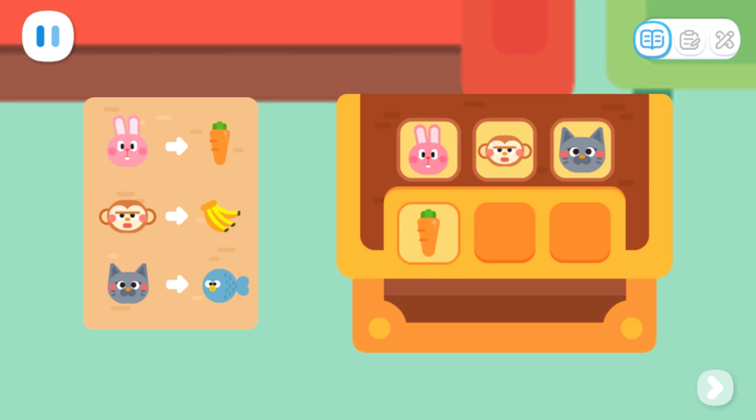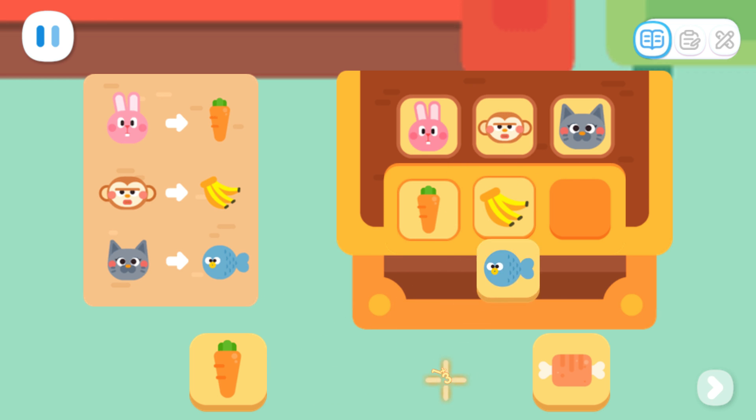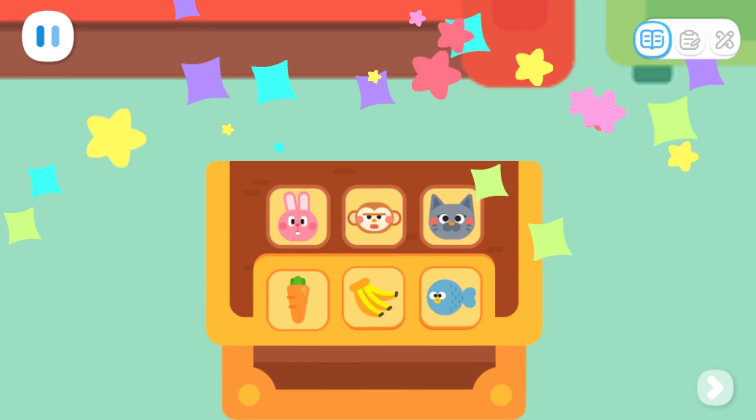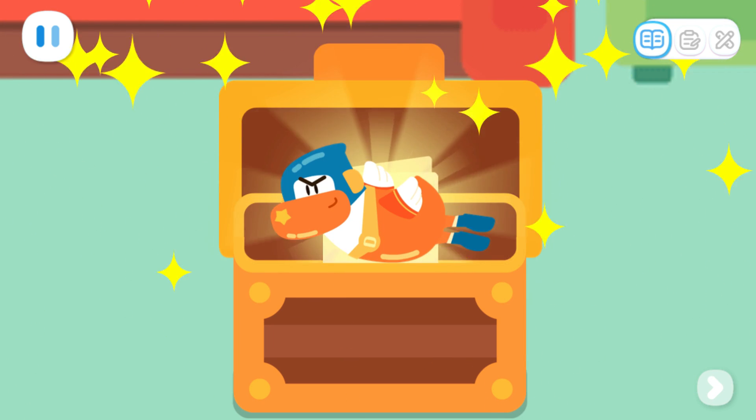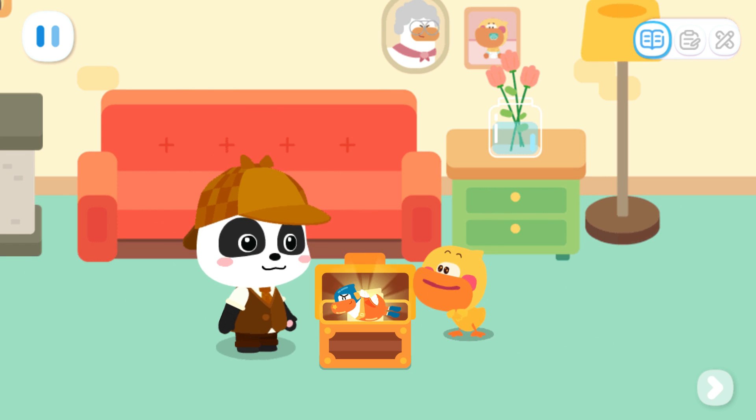I got it! Let's fill in the codes one by one. That's right! Kids, can you fill in the codes one by one? The passcode is correct! Yeah! Wow! It's a super duck toy!